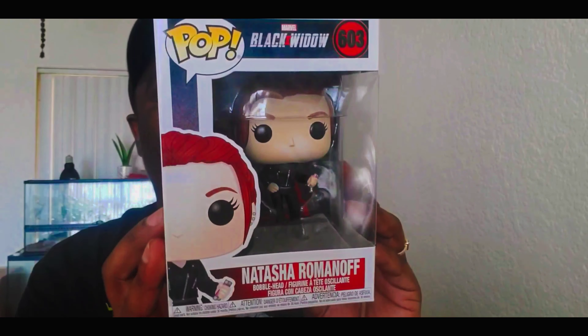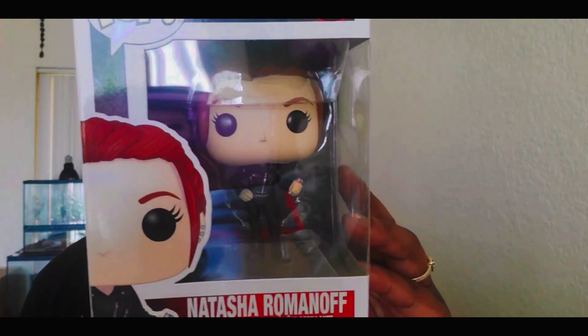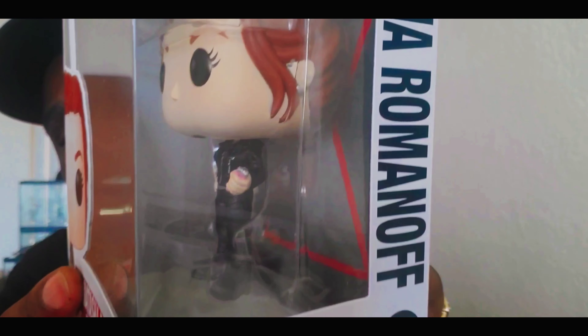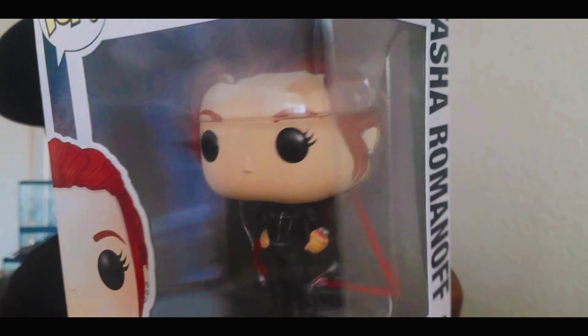The next one is Natasha Romanoff outside of her Black Widow costume. She has on street clothes — looks like a leather jacket, some leather pants, and black shoes — and she's holding something in her hand. This is another dope one to add to the collection.